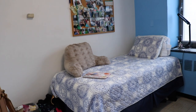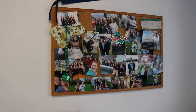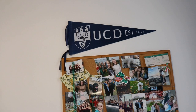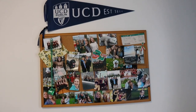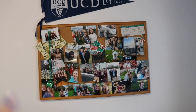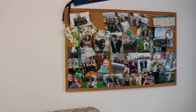As you can see I have a twin bed, just a regular little twin bed. I really love how I decorated my corkboard. I put a little pennant from UCD, which is where I went for undergrad, some St. Patrick's Day related things because they were cute — like a Vineyard Vines sticker — and then lots of cute photos from friends and family.